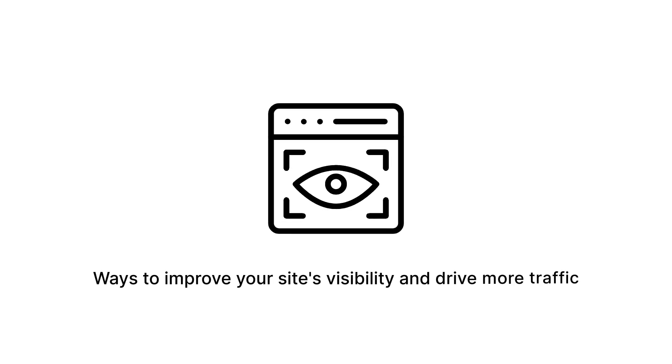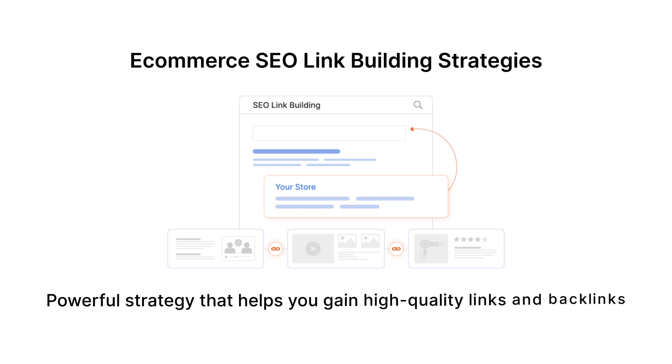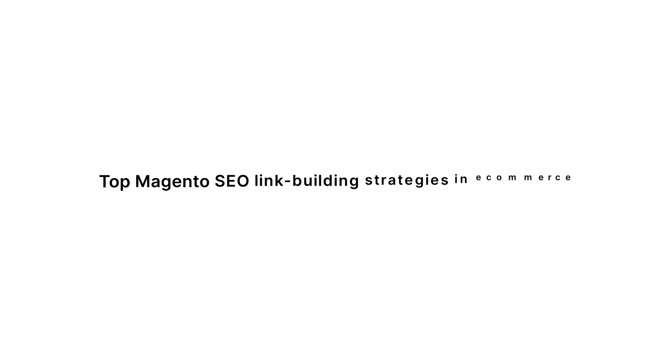Are you looking for ways to improve your site's visibility and drive more traffic? E-commerce SEO link building is a powerful strategy that helps you gain high-quality links and backlinks, boosting your e-commerce site's search engine ranking, attracting traffic, and increasing sales. Let's dive into the top Magento SEO link building strategies in e-commerce.